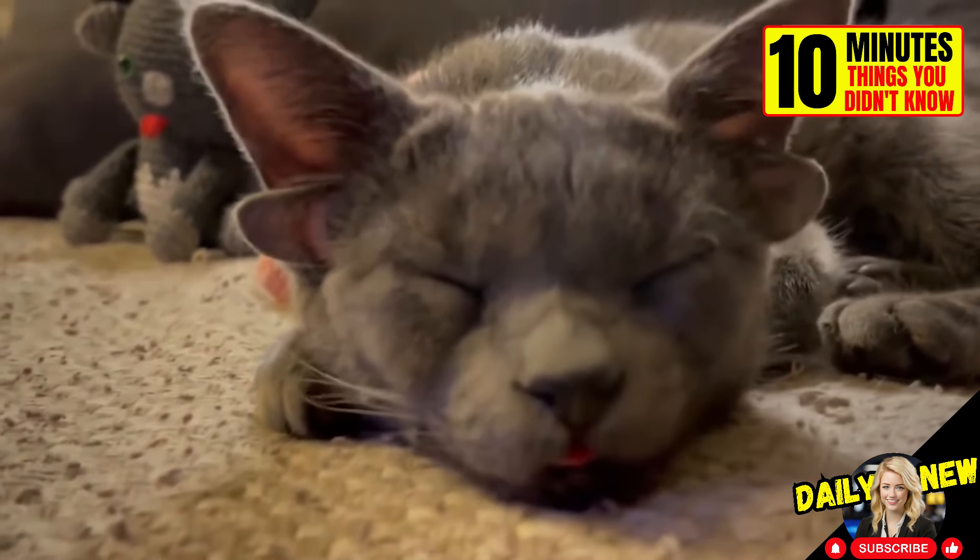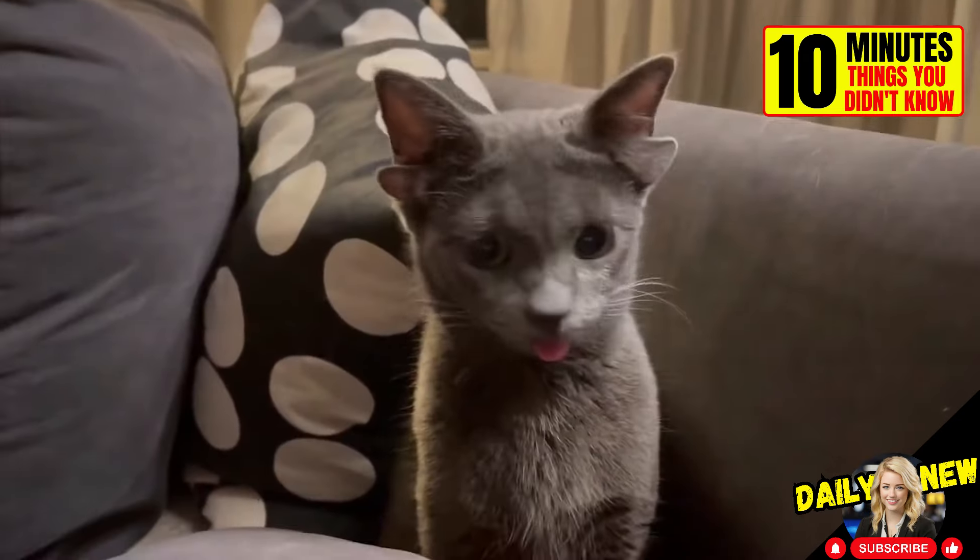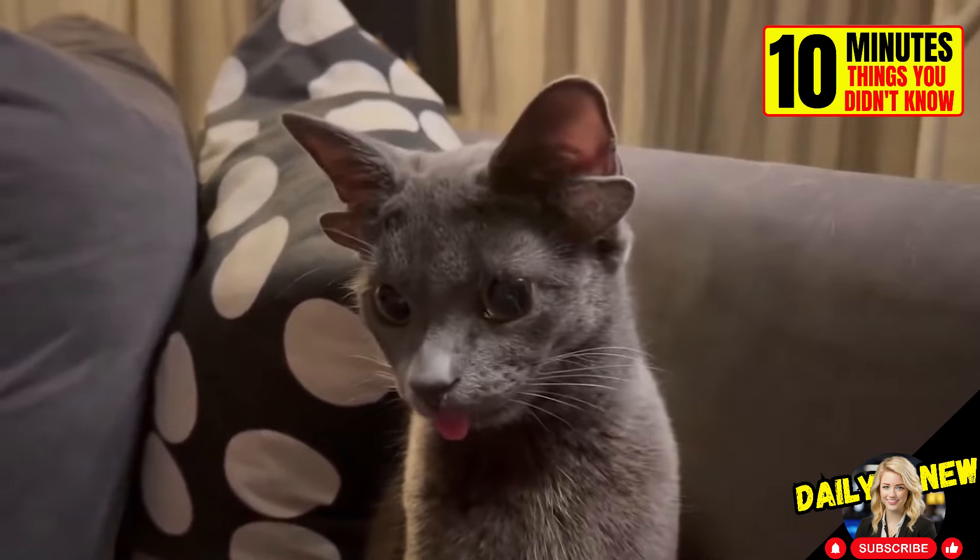This is Midas, a curious kitten born with four ears. He has no trouble hearing. He looks very cute.